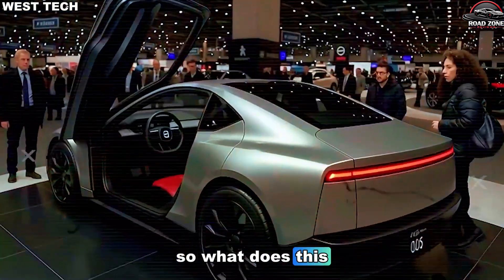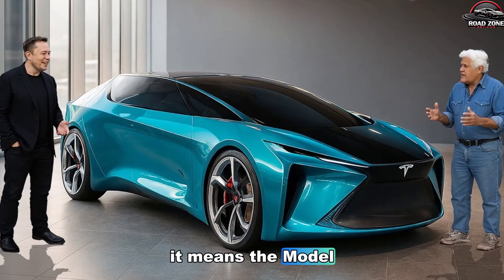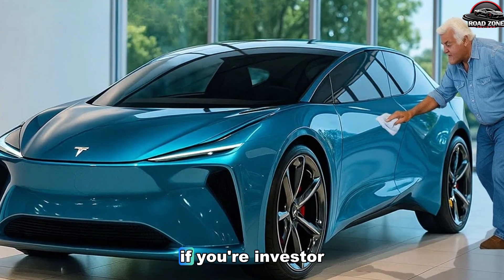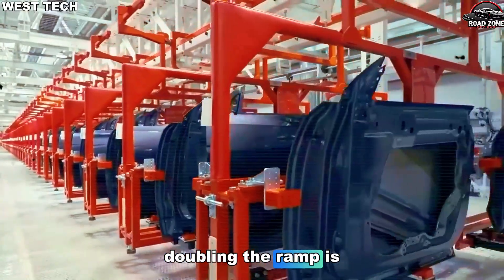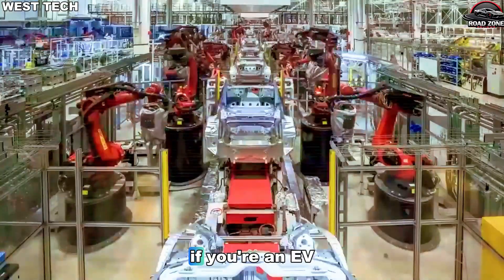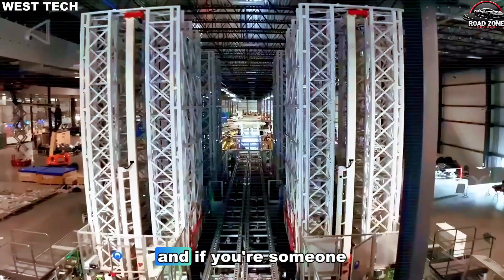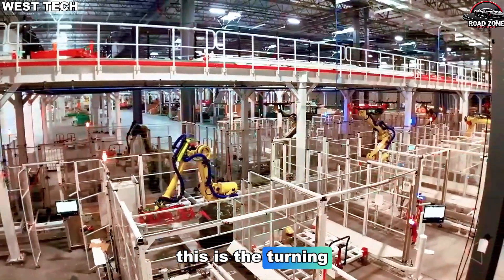So what does this mean for you? Well, that depends on who you are. If you're a car buyer, it means the Model 2 could arrive sooner and cheaper than expected — if Tesla can manufacture at this speed, they can slash price margins and still make profit. This is the signal Tesla needed to regain momentum. Doubling the ramp is a sign that Tesla's manufacturing advantage is finally turning into a competitive moat. If you're an EV enthusiast, it means the world may finally get a mass-market electric car that can genuinely compete with gas vehicles on price. And if you're someone who simply wants to see sustainable technology win, this is the turning point.